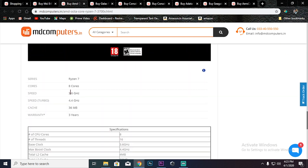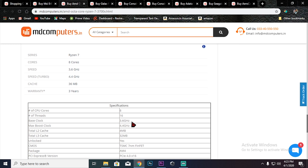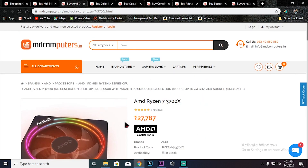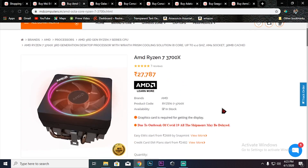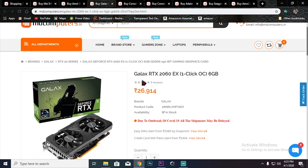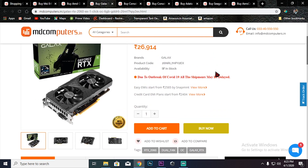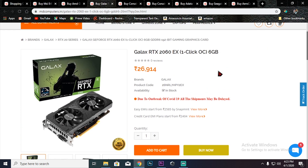The Ryzen 7 3700X has a 3.6GHz clock speed and is a third-generation processor. It is available on Amazon. It also supports GDDR6 memory. Overall, this processor delivers great performance for the build.